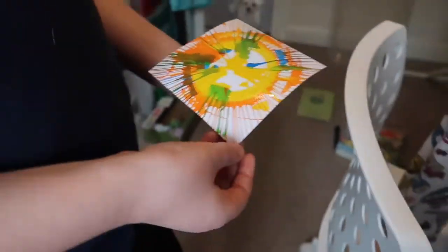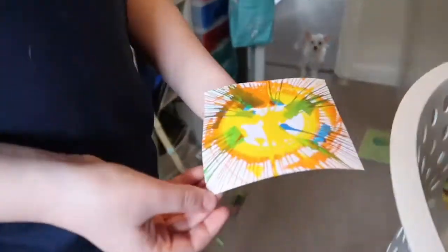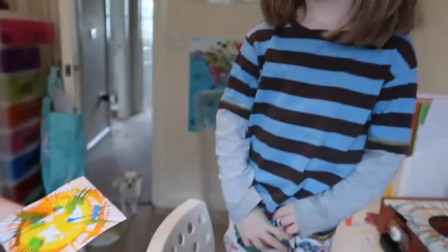We'll have to let that dry and you can put that on the wall or something. We can get more paint as well. You could draw something over it once it's dry.